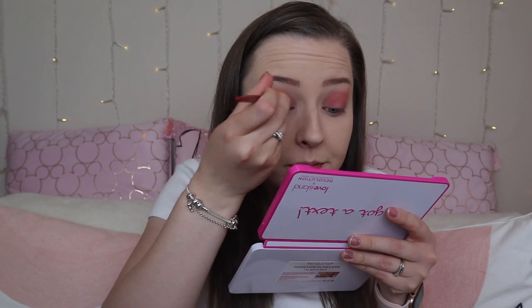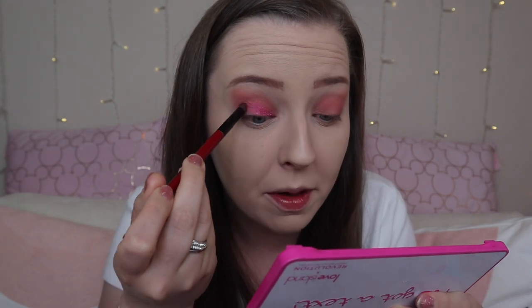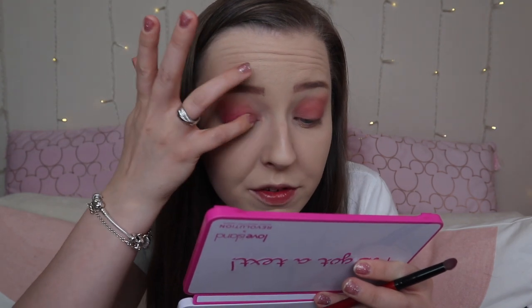So we're going to go in with the shade Playful. Let's put a little bit on the brush and see how it applies. Oh my goodness, that is absolutely stunning but very vibrant. I will say that the brush is really struggling to pick anything up — it's definitely one of those where you need to apply with your finger. But it's blending in really well, so it's not really too much of an issue.